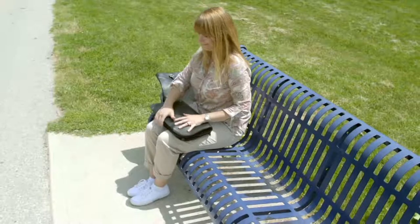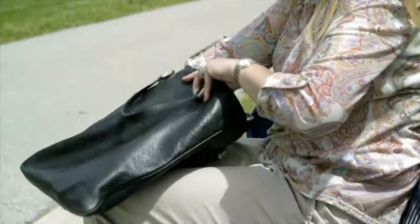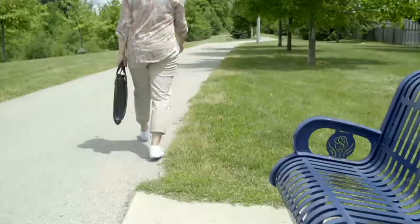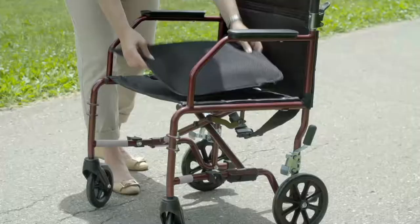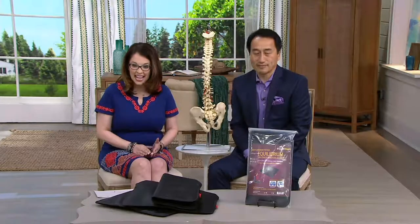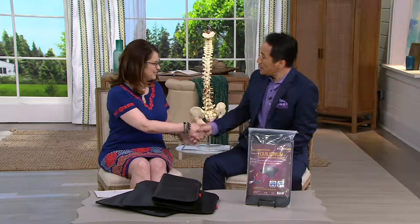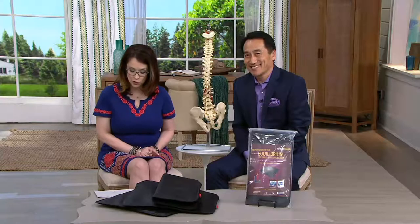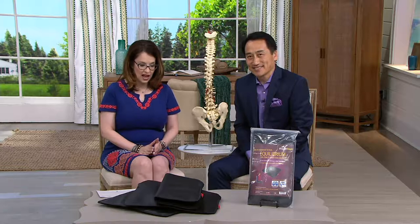This is a brand new product — the Equa Seat — the core stability and functional balance cushion. This is Patrick Lee, a human spinal neuro-mechanics researcher, lecturer, author, and inventor, who is here creating this new product today.